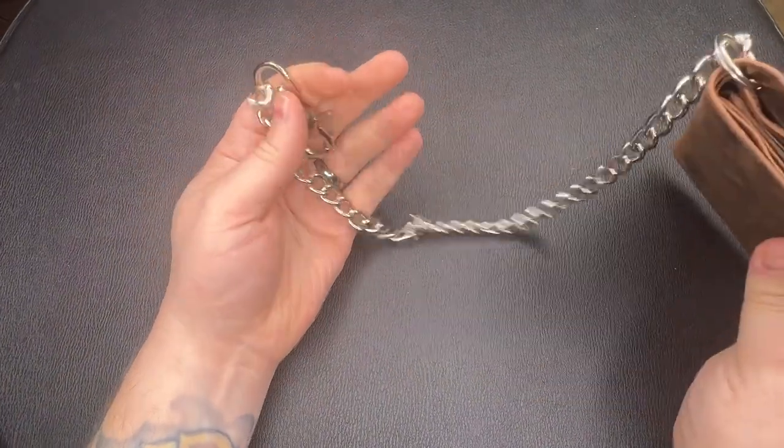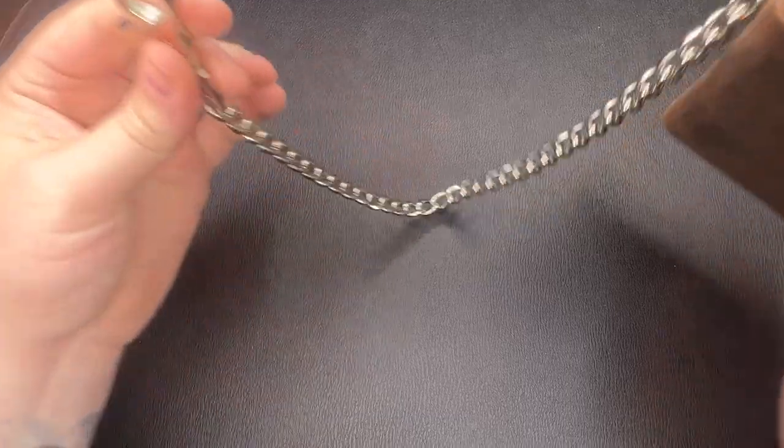Then we have the chain wallet. These were created by bikers in the 1950s so they didn't lose their wallets while riding. They skyrocketed in popularity in the 1970s with the punk rock scene, both for style and function — so you don't lose your wallet in the mosh pit. A wallet can fall into more than one category: this Marshall hipster wallet has a chain, so it's a hipster wallet, a chain wallet, and also a bifold wallet. If you don't like the chain but like the wallet, you can buy it without the chain or just remove it.